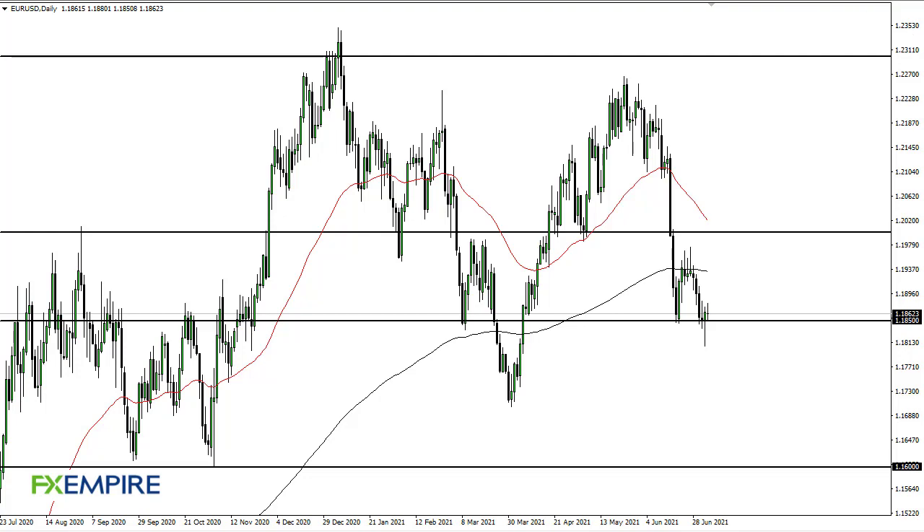From FX Empire, this is Chris taking a look at the Euro/Dollar. As you can see, the Euro/Dollar has bounced ever so slightly from 118.50 on Monday, but at this point it's pretty quiet.